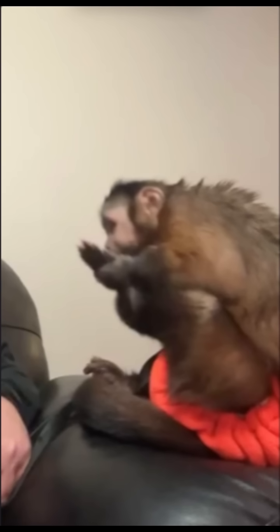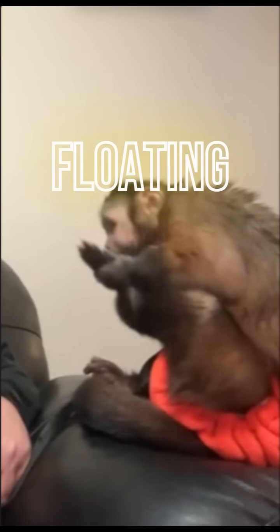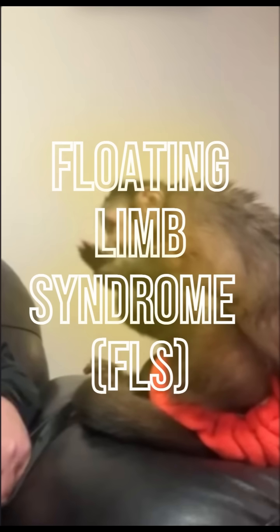This monkey is exhibiting a highly abnormal behavioural pattern known as floating limb syndrome. Floating limb syndrome is when a non-human primate uncontrollably raises its arm or leg, which is then held in position. Other associated actions include contorted positions, inability to lower the limb, and in more severe cases, the non-human primate will attack the limb by biting it.